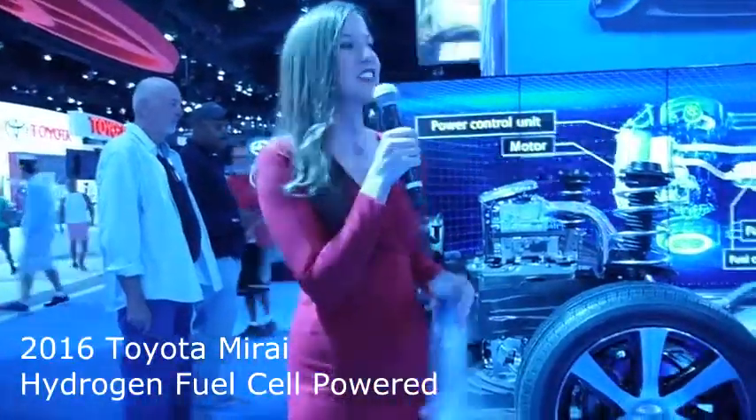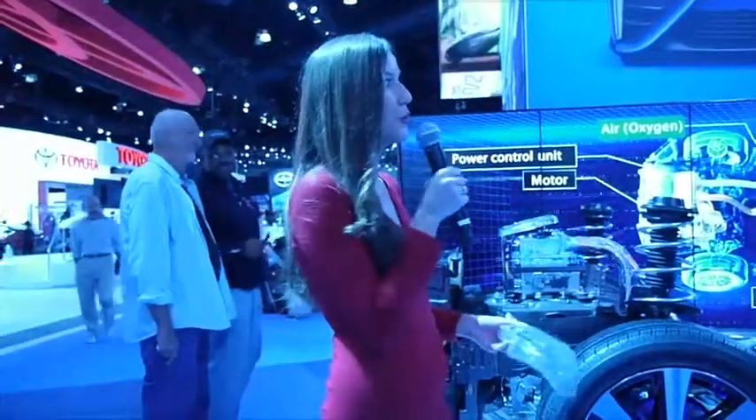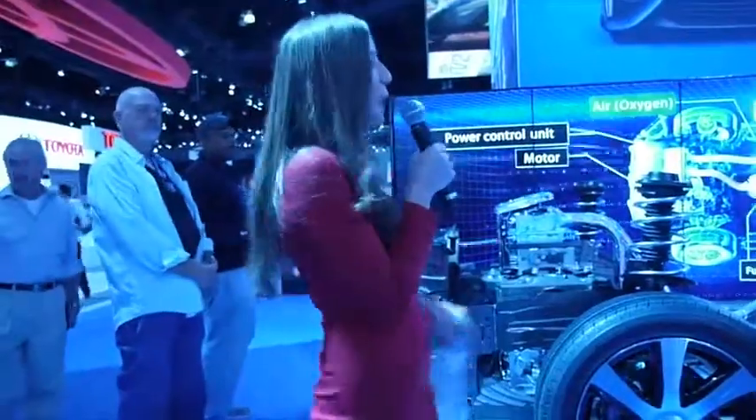The 2016 Toyota Mirai is a zero emission hydrogen powered fuel cell vehicle. It has a 300 mile range and you refuel in just three to five minutes and you're on your way. So let me explain how it works.